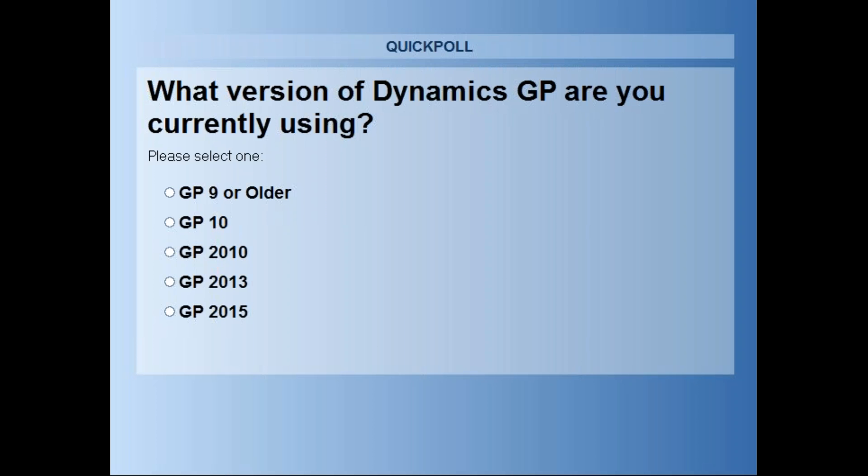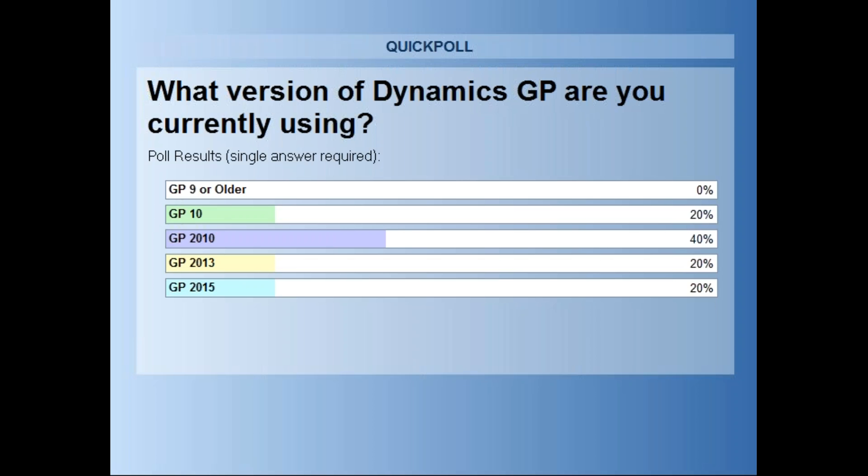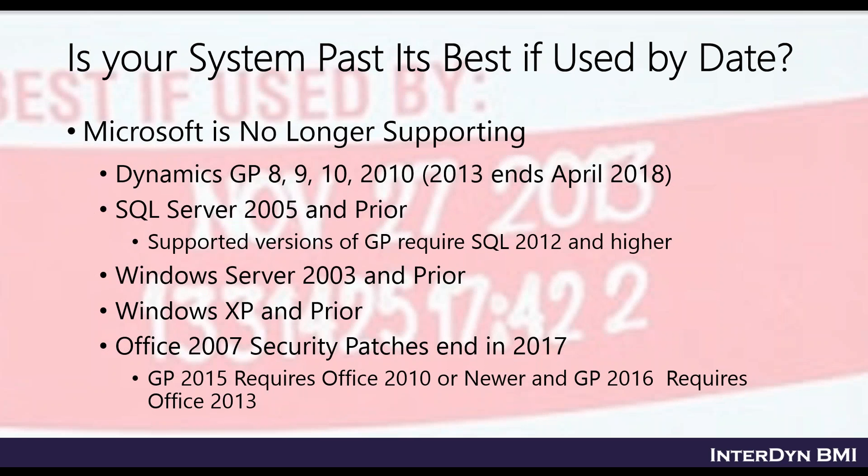20% of you have voted — looks like people are acting on this. I'm going to go ahead and share the results with everybody. You can see a lot of people are on GP 2010 — 40% of you are. So it's great to have you here.